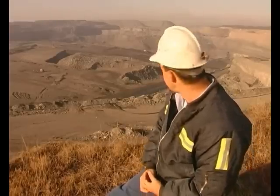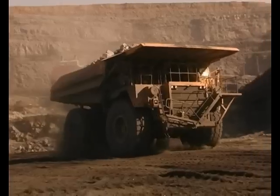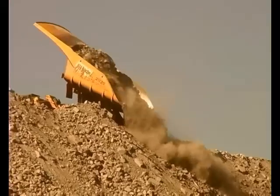Down here it's been blasted, and once the machine comes in, digs all that out, and takes it up onto the dump, we'll come in then later and do a survey of the toe in the floor to determine the volume extracted.